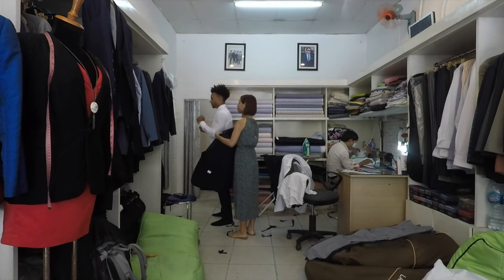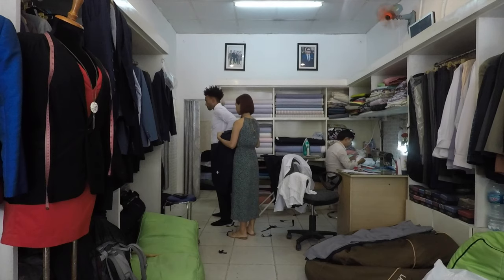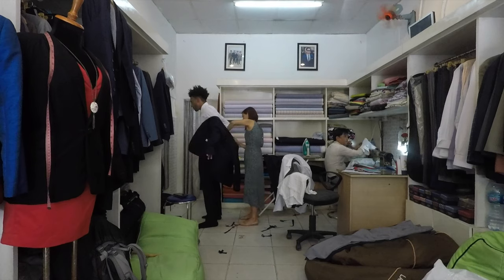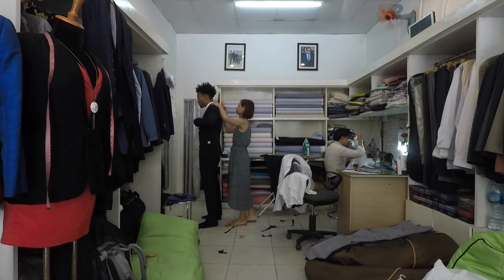If you want any accessories, you can buy them there, but I would probably recommend buying the accessories when you get to the Binh Thang Market, because you can go over there and get really nice belts for $2, silk ties for $2 or $3. You don't really need to get the accessories at the tailor shop.